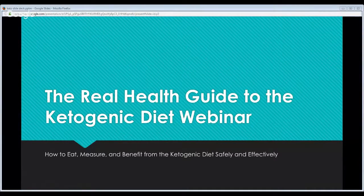Welcome to The Real Health Guide to the Ketogenic Diet Webinar. I am your host, Dr. Taylor Crick of The Real Health Resource. This webinar is a follow-up to an e-book I've written called The Real Health Guide to the Ketogenic Diet. The book is great and very informative, but I want to troubleshoot things that patients and clients run into, and share what I've learned about how to safely, effectively, and most beneficially execute a ketogenic diet.